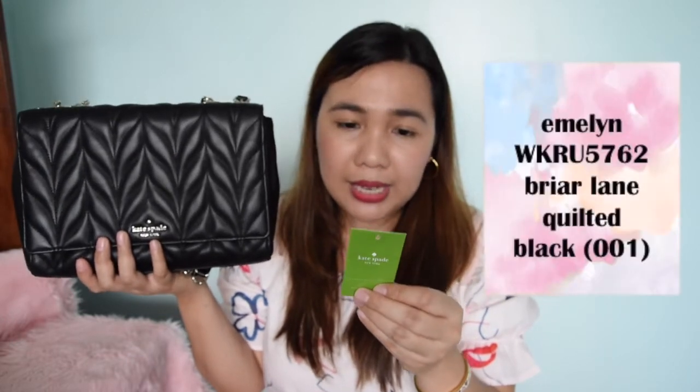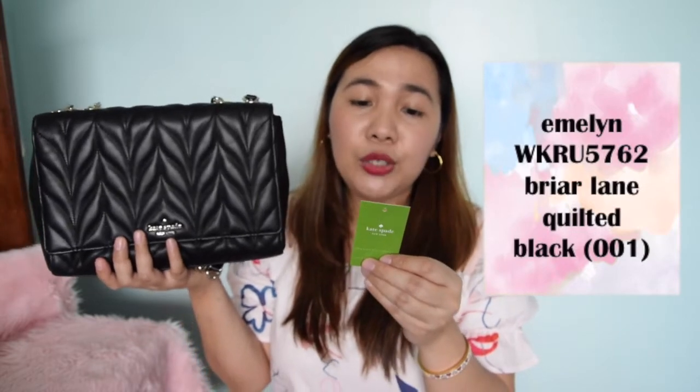So let's get into business and talk about this gorgeous right here. This is the Kate Spade Emeline. The exact name of the bag and the style code is the Emeline WKRU5762 Briar Lane Quilted in the color black. And the debut date, it says here, was on November 16, 2018.